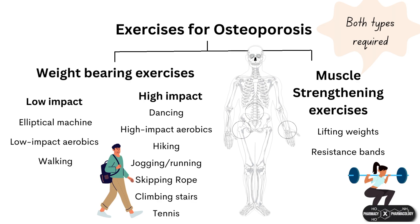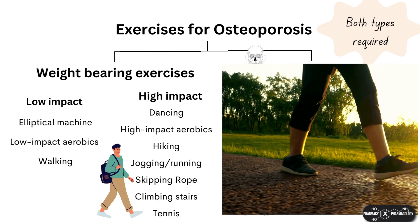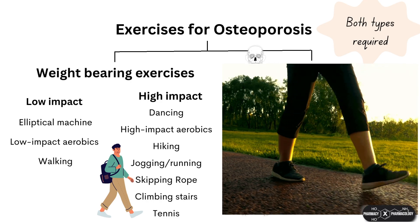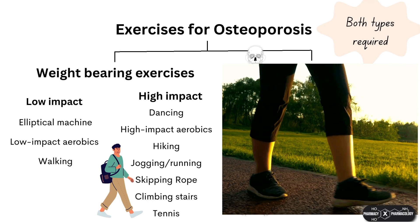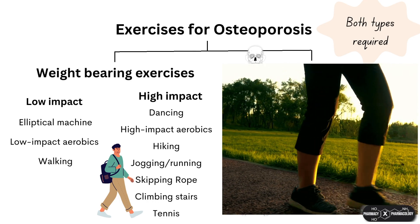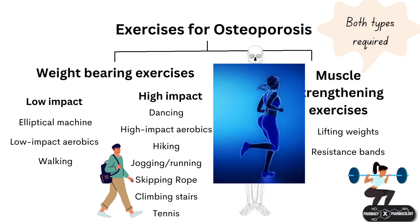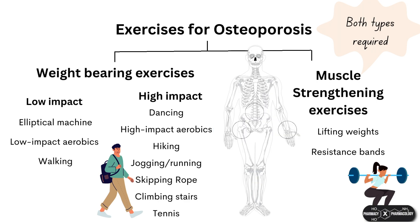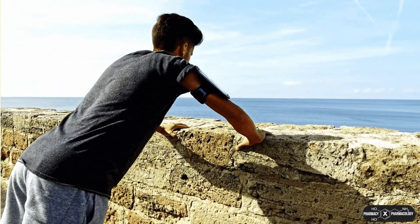Weight-bearing exercise is anything where you are moving around on your feet against gravity to apply vibrational stress to your bones. These can be divided into low impact and high impact, and high impact exercise increases bone density more than low impact. Walking, although low impact, is a very important weight-bearing exercise accessible to most people. Bear in mind that walking and running will not apply stress to the arms such as the wrist, which is a common fracture site, so you need to cover this with upper body resistance training such as weight lifting, traditional push-ups, push-ups against the wall, or using resistance bands.